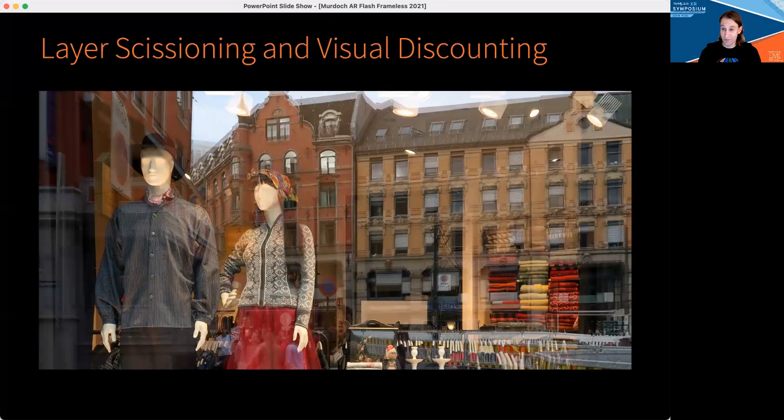It is interesting to relate AR to this familiar situation. We can easily look through the window at the models and clothing inside, or we can choose to focus on the reflections of the buildings in the glass. This is scissioning, or the perceptual separation of layers. Our experimental results show that scissioning leads to visual discounting, meaning that we visually discount one layer or the other when perceiving colors and materials in AR.